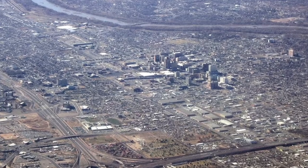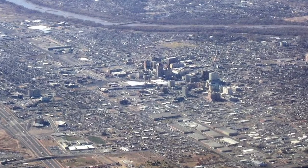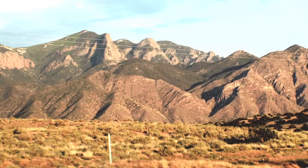My name is Bart Prince, and we're here in my studio in Albuquerque, New Mexico. I was born in Albuquerque and grew up both in Albuquerque and in Santa Fe.